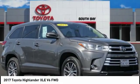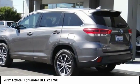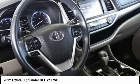Looking for the right vehicle? Check out the 2017 Highlander — the SUV that's thought of everything.